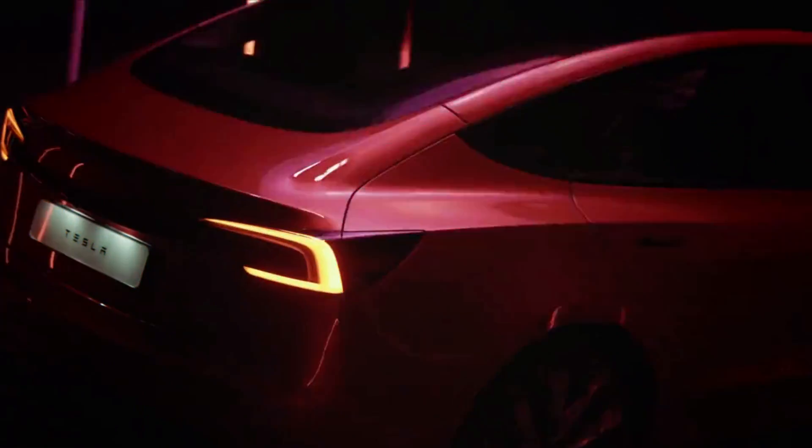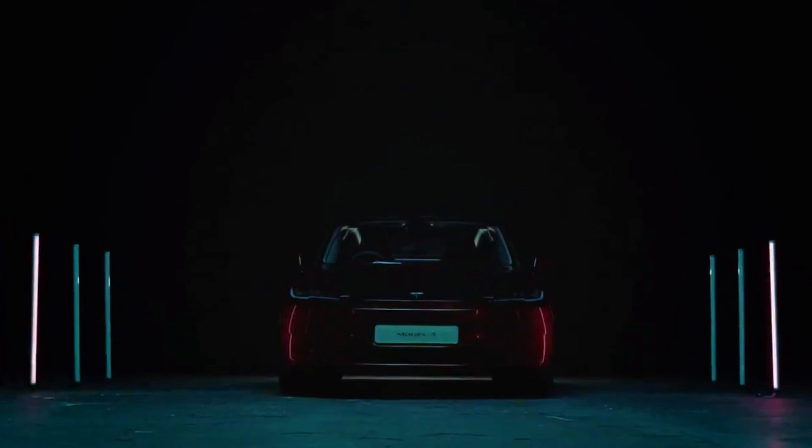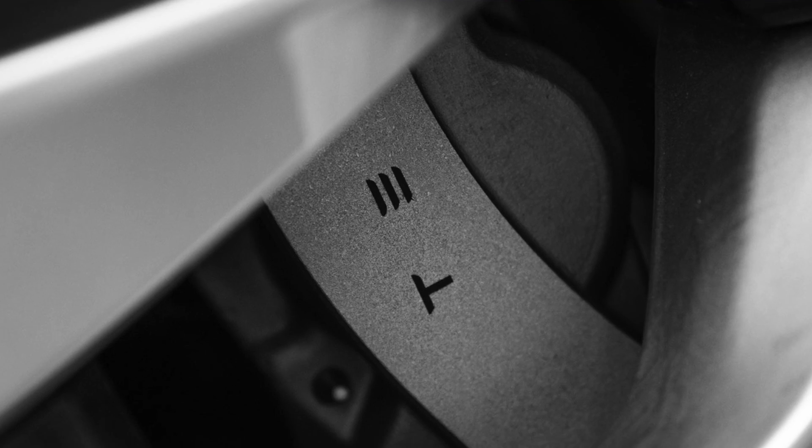If you haven't watched my last video, definitely go check that out because that's where we get our first live footage of this new Performance Model 3 Ludicrous. In the midst of a launch any day now, Tesla is preparing for commercials to come out alongside the announcement of the new Model 3 Performance.